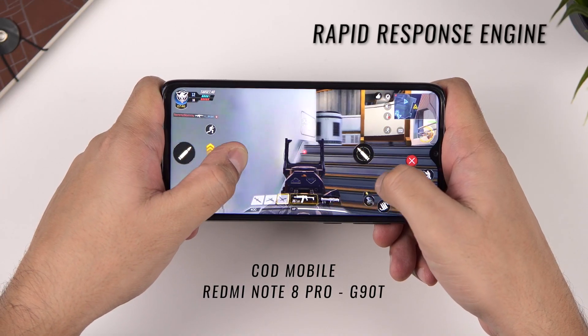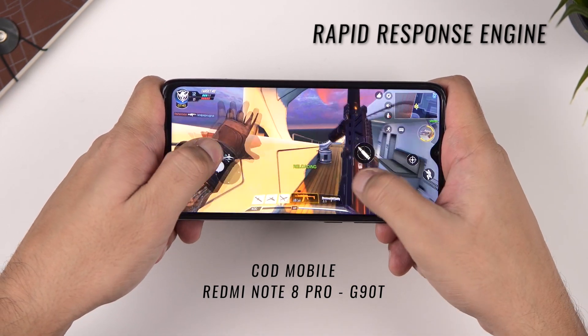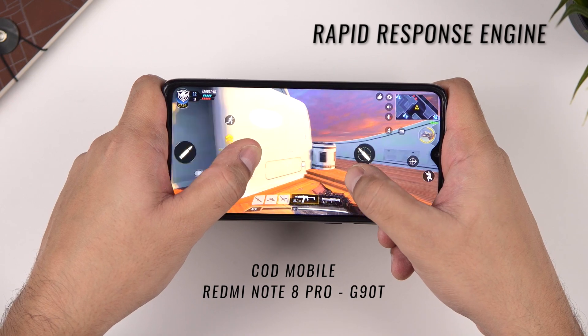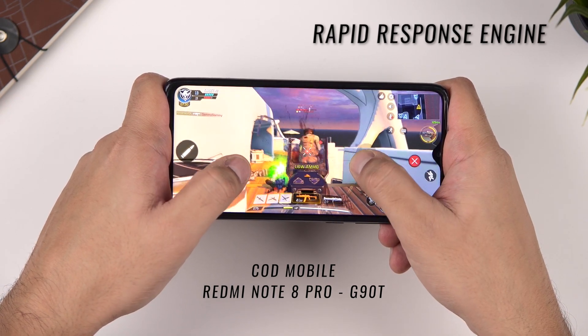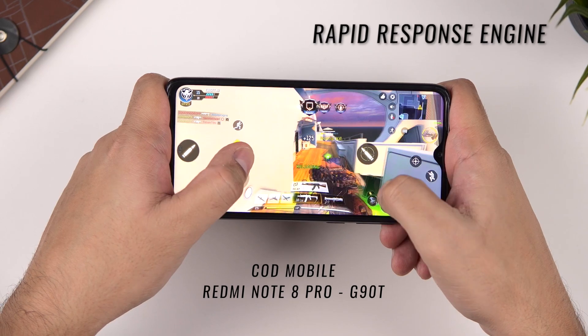Then there's the Rapid Response Engine, which works to reduce the touch-to-display time of your phone — that's the time it takes for your phone to react to your touch. When you touch the screen, the phone detects it, does the necessary processing, and updates the display. This is all done in milliseconds, but as all gamers know, milliseconds matter. MediaTek G-series processors offer a touch-to-display latency of around 16 milliseconds, whereas non-gaming-centric phones typically offer around 40 to 50 milliseconds.